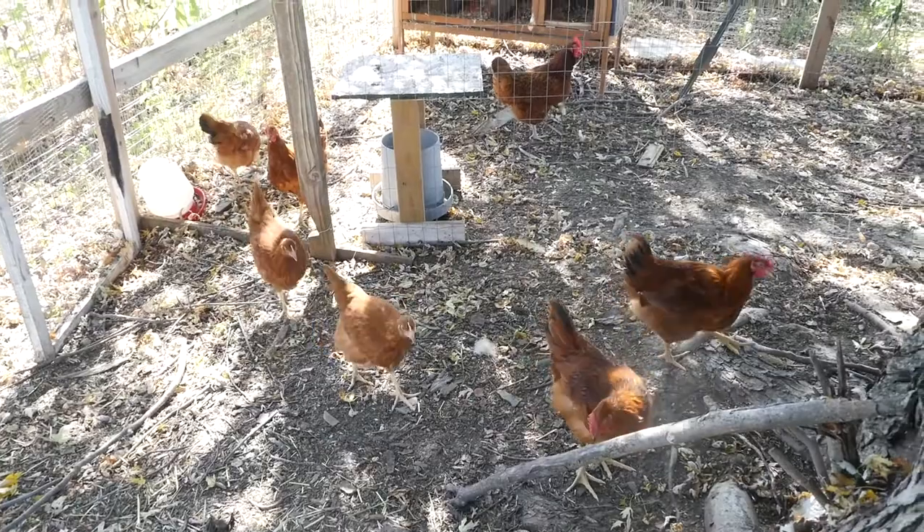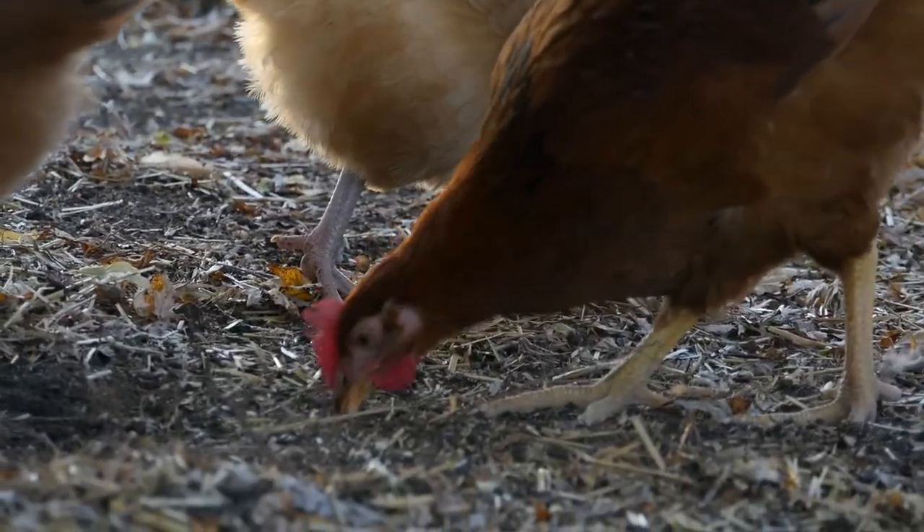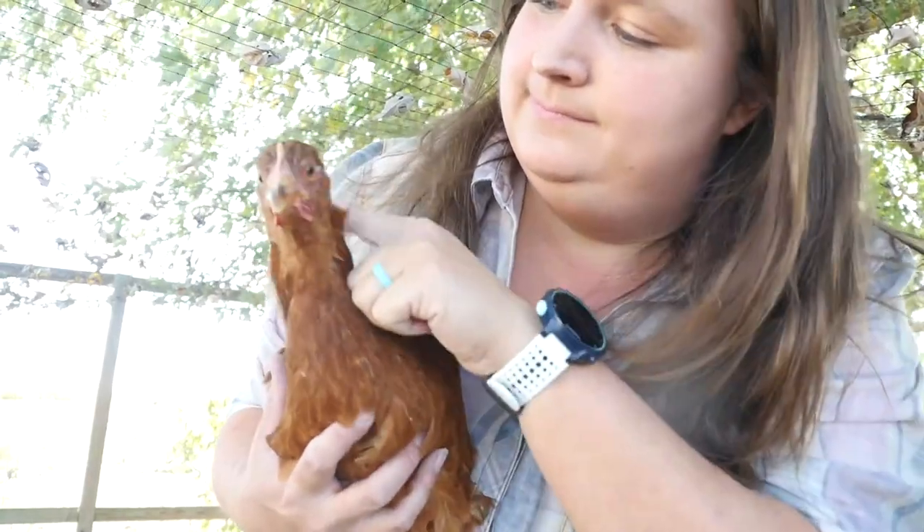Over the years we've had many different standard size chickens, and the one we've had the most of are Rhode Island Reds. You might recognize that breed name even if you've never thought about raising a chicken — it's kind of the most well-known breed. They're a dual purpose bird, raised for both meat and egg producing. Rhode Island Reds can lay up to around 260 eggs a year, which is a high producing chicken. Remember, chickens don't lay an egg every day.